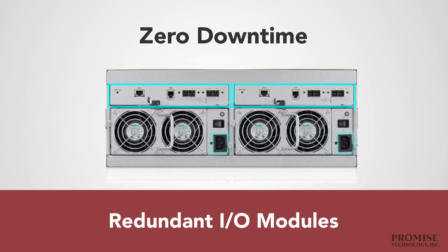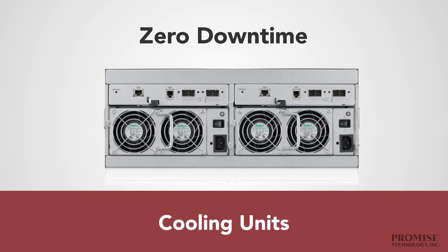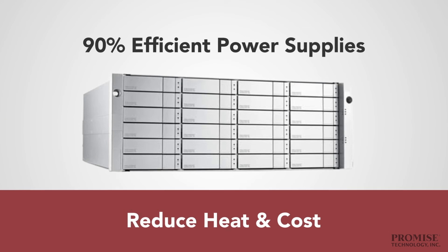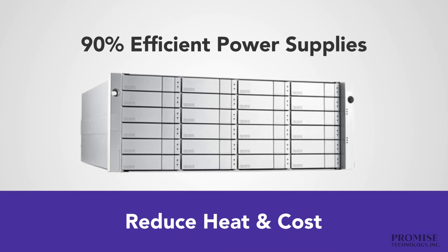Redundant I/O modules, power supplies, and cooling units combine with a cable-less system design to ensure exceptional data availability. And 90% efficient power supplies conserve power, reduce heat output, and reduce cooling costs.